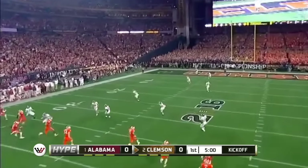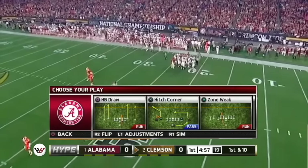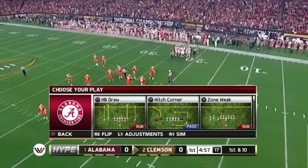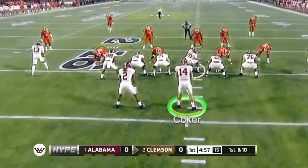Nice kick, plenty of distance. And it goes into the end zone, down for a touchback. So let's see what the offense can do as they come out onto the field.